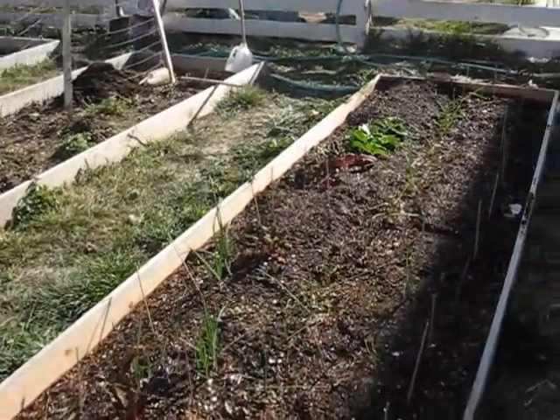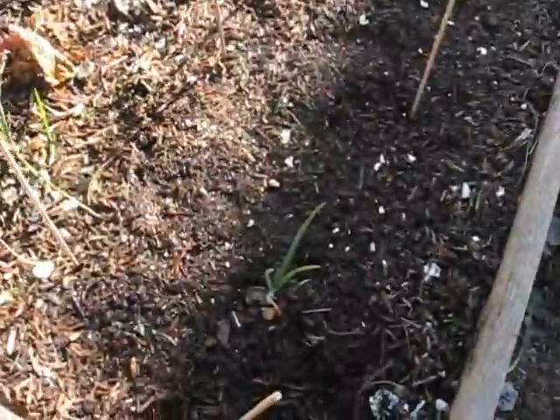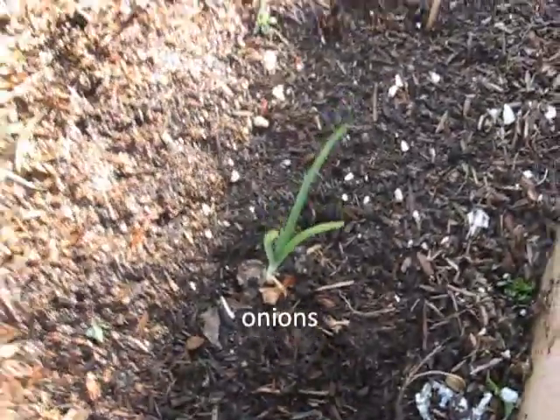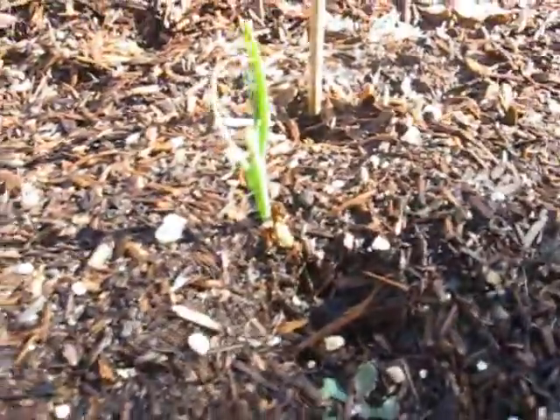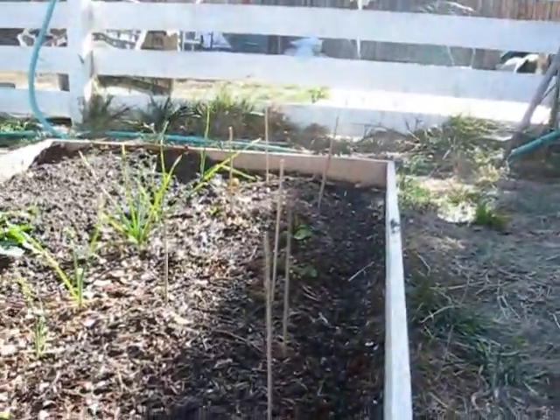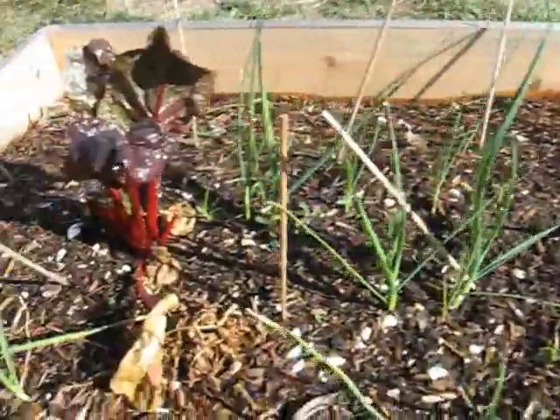This is a video log of my garden for today. There's some onions, and I planted more onions today. You can see where they're coming up. There's some turnips down there, and this middle row is garlic.